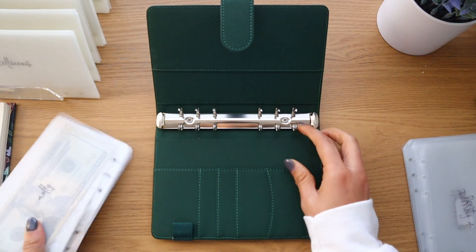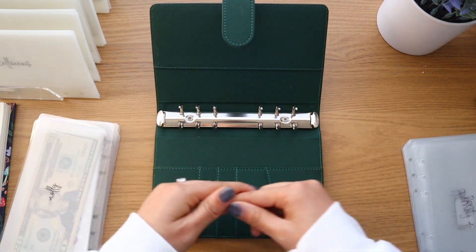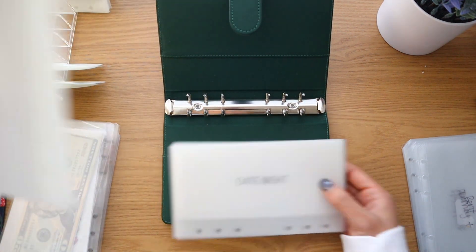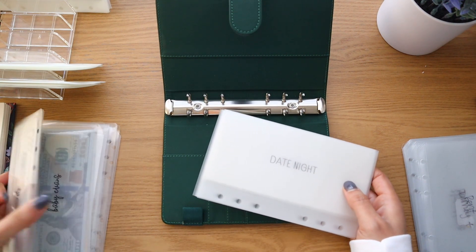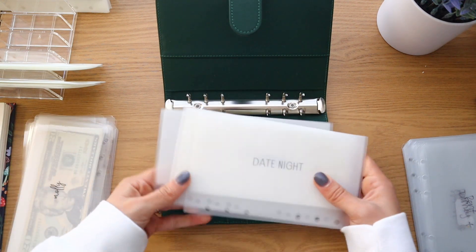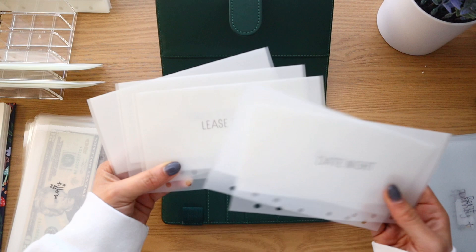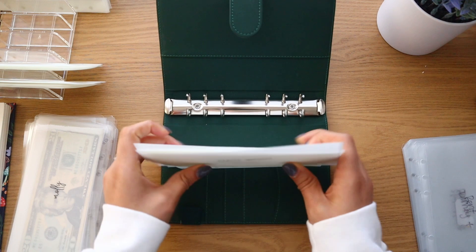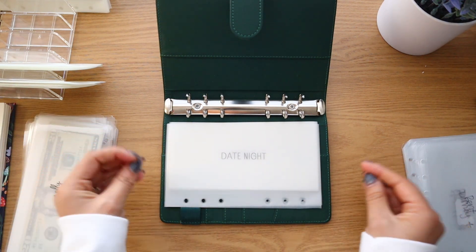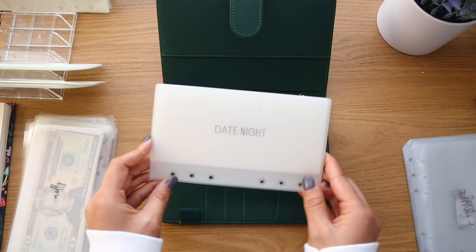Next is what was my high priority binder — for now it's going to be high priority and savings combined, because savings is a high priority but I want savings in a separate binder eventually. High priority envelopes include date night, Molly our dog, lease break, groceries, and gas — things that keep our four walls up and maintain our lifestyle.